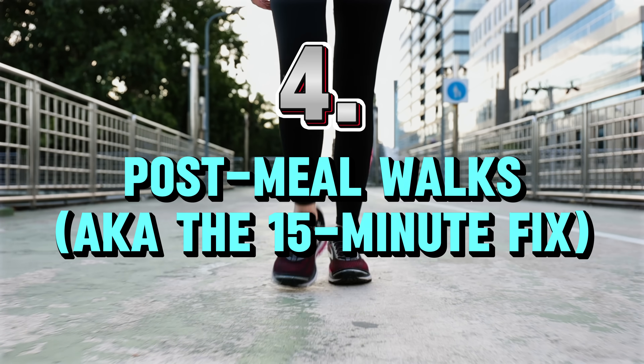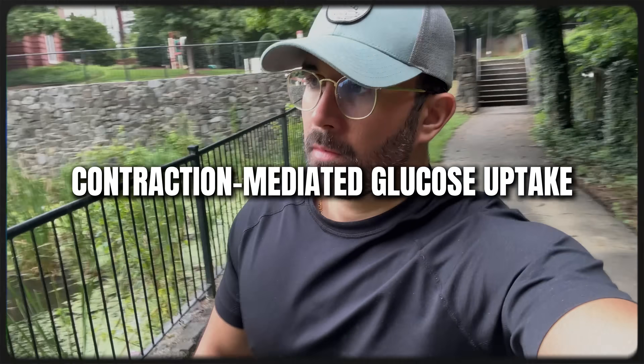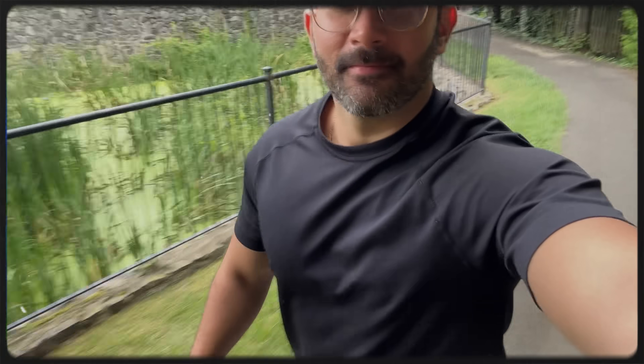Number four: post-meal walks, also known as the 15-minute fix. The moment you finish a meal, walk. Don't even think about it. It's not a marathon, not a hike, not even brisk walking — just 15 to 20 minutes of casual walking. The number one reason I recommend this is that your muscles don't need insulin to uptake glucose during movement. The mechanism is known as contraction-mediated glucose uptake, and it works like flipping on a vacuum to suck sugar out of your bloodstream.